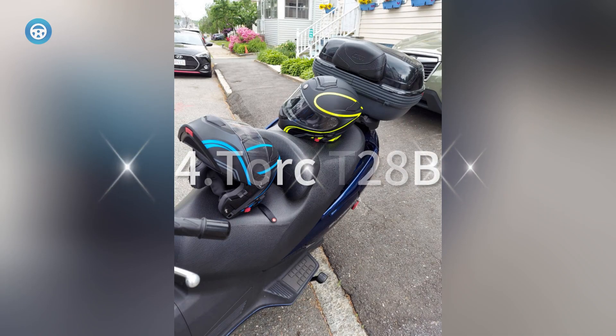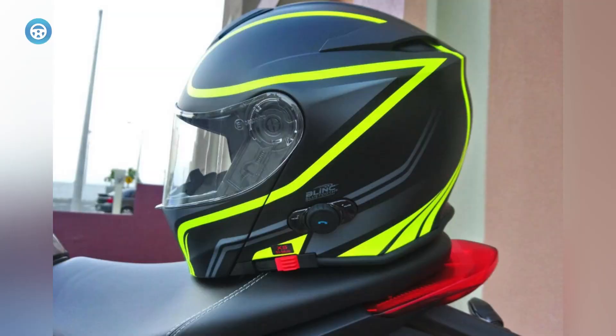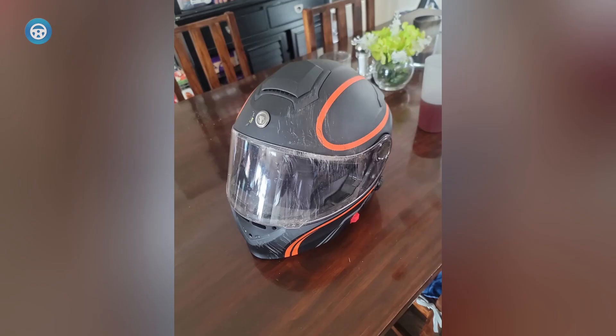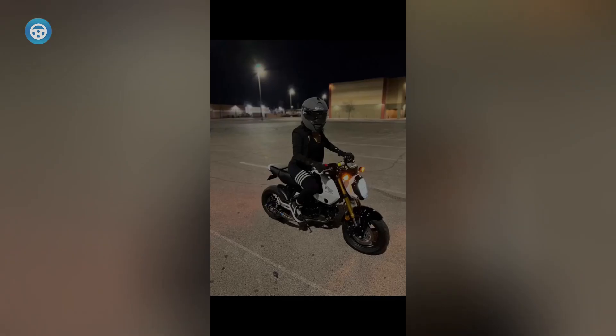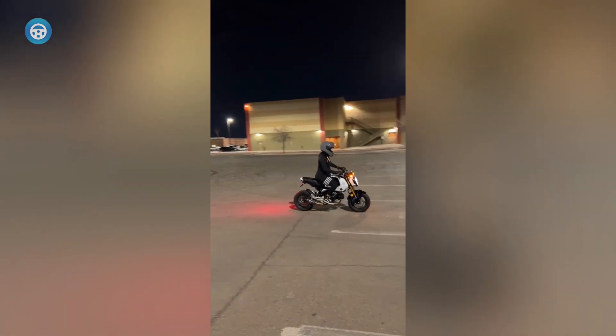Torc T28B. If you're just riding solo in a city over short distances, the Torc T28B is a good fit and could save you some serious cash. This lid is made from thermal polymer alloy; however, this helmet is heavy, weighing in at 5.15 pounds or 2,300 grams — hence why it's not great for long rides. Along with the multi-density EPS foam and removable and washable antimicrobial liner, you get the integrated sun visor thrown in. Multi-density EPS foam is a pretty nice touch.